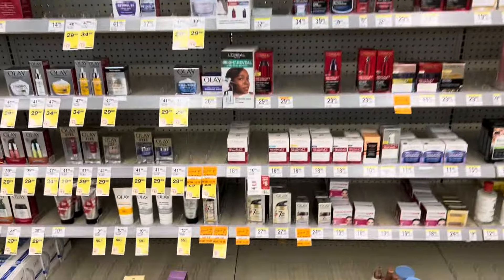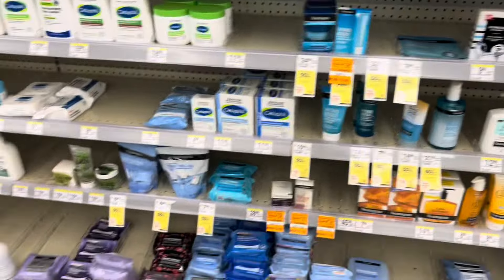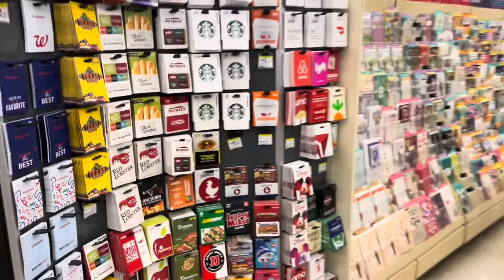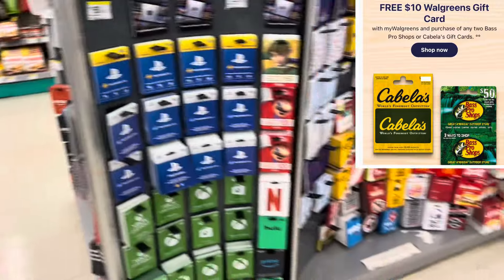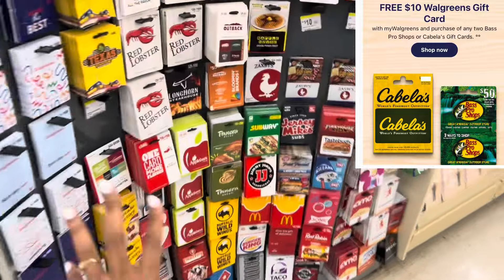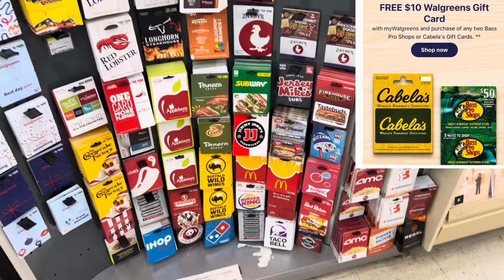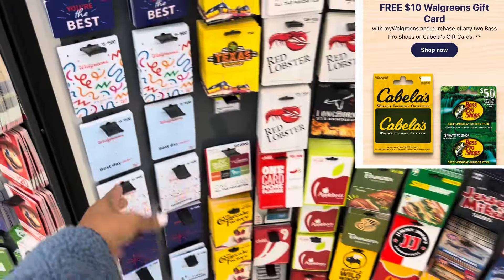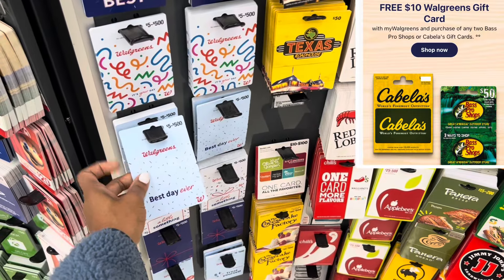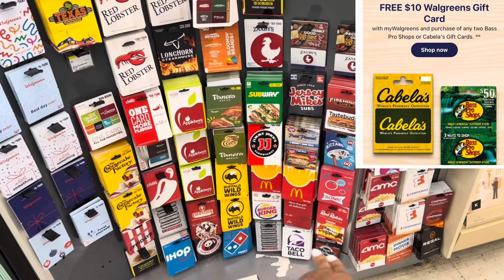Check out the clearance going on in the facial care section — confirm the price if it's something you need, as it could be even cheaper, and we might have coupons to go with it. There's also a gift card deal going on this week that includes Bass Pro Shop and Cabela's. When you buy two qualifying gift cards you get back a free $10 Walgreens gift card. Grab two of the qualifying ones, then grab a Walgreens gift card and load $10 onto it — at the register that $10 ends up coming off.